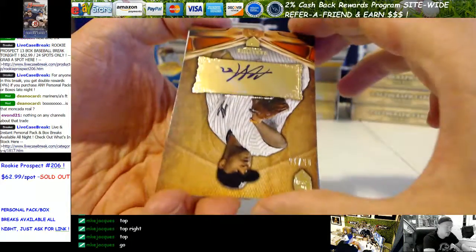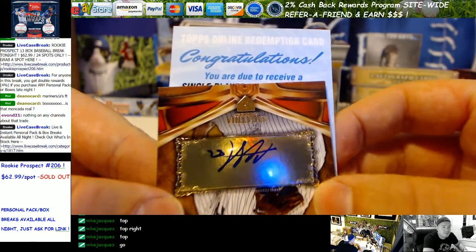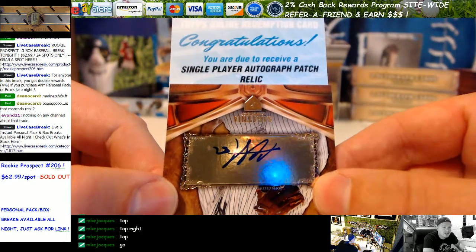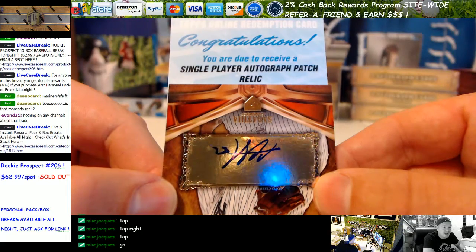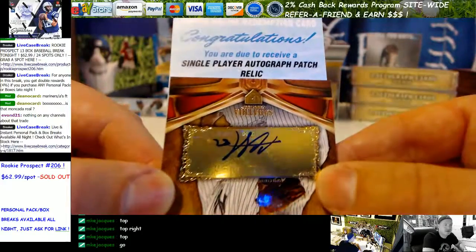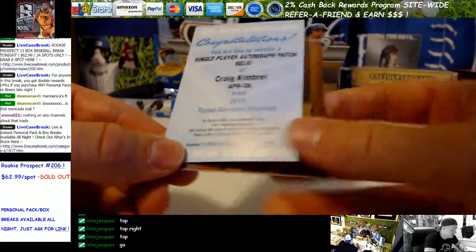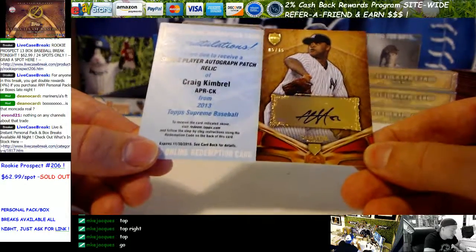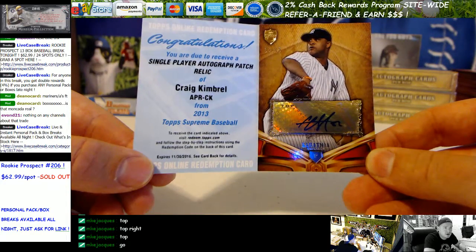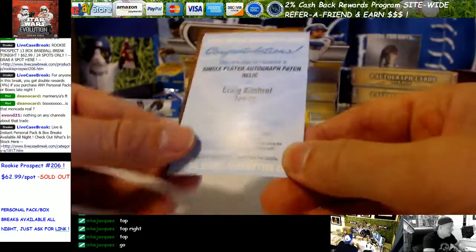Looks like a patch for the Redemption — that could be really nice. Single Player Autographed Patch Relic. I can't remember if they're out of 25 or out of 35, Mike. I want to say they're out of 25 for the patches. Tough to hit. It is a nice card — Craig Kimbrell. It's a decent pack, even though CC is, you know, CC Sabathia. 5 out of 15 though. Single Player Autographed Patch — Kimbrell. Not a bad start.